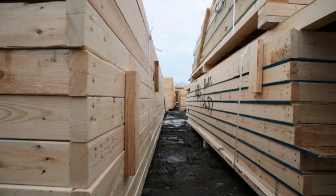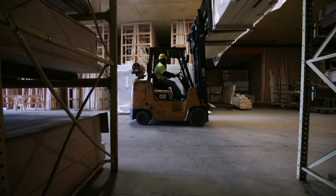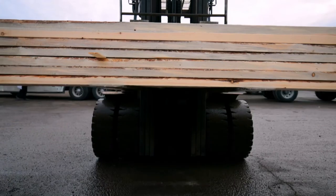We do get freight in here sometimes as long as 48 feet long. And the ability to spread those forks out and get a more stable platform at the drop of a hat is very important.